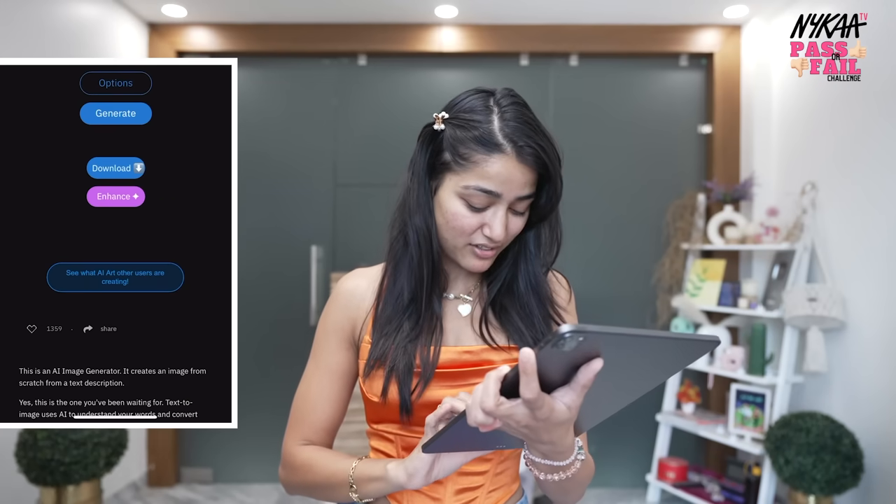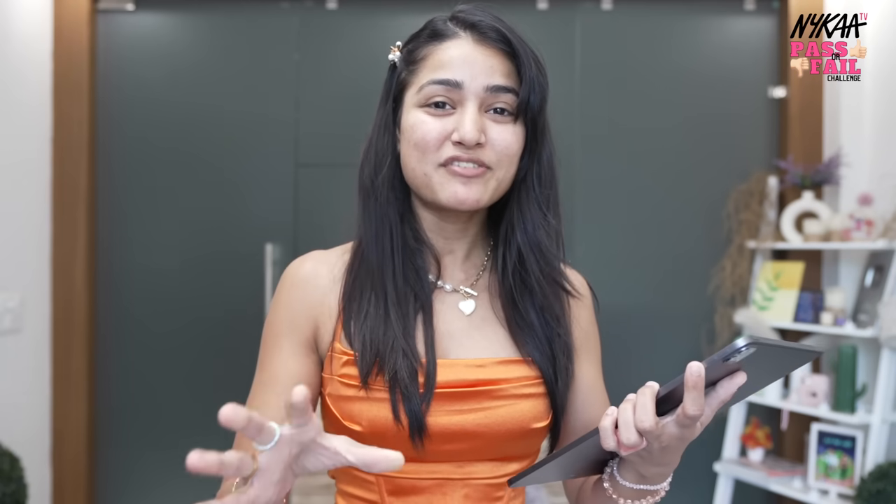AI, generate a makeup look for me. Oh my god, it's so crazy! I guess in music videos it's a little loud makeup, but I feel like this one is even more extra. But there's no option — we'll recreate it, we'll complete the challenge. Let's go!